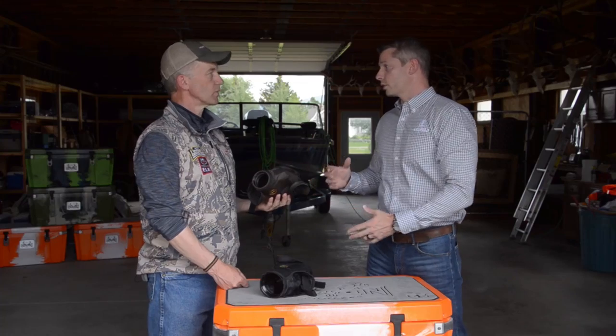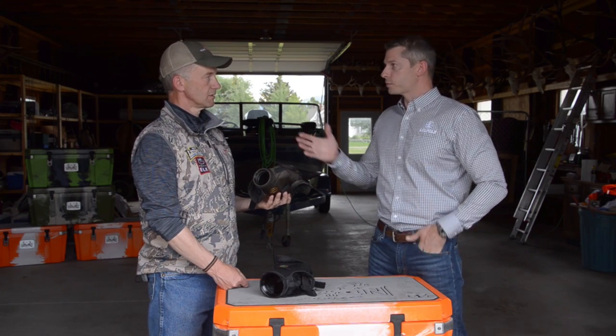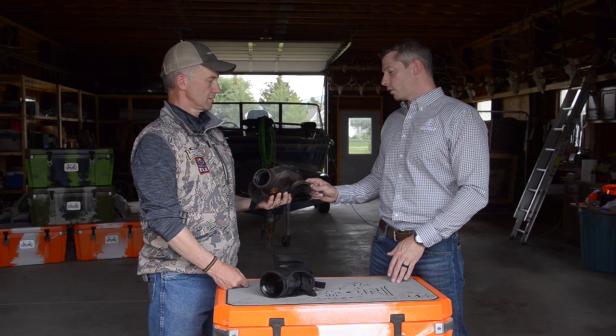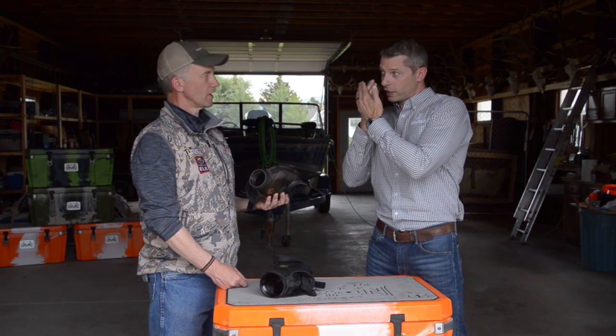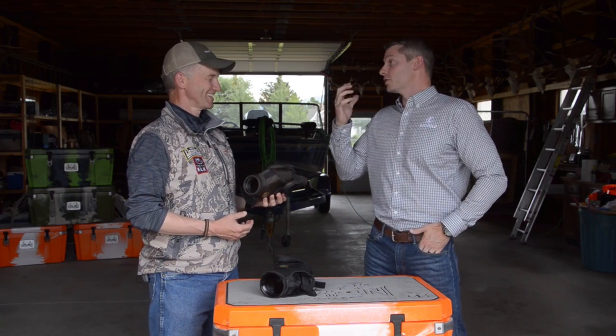Without getting into too many specifics, this is a spotting scope on contract with the US military, and it's because of that size and weight you can keep it with you all the time. It's also nice and short so you're not taking up a ton of room on the pack. You'll see a lot of spotters using this because of those same benefits. In cold weather, the longer eye relief means you don't have to get so close to the lens that you warm it up and then freeze it — you get moisture on it that freezes the second you step away.